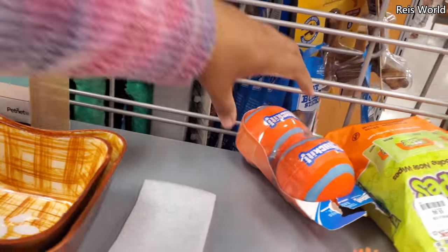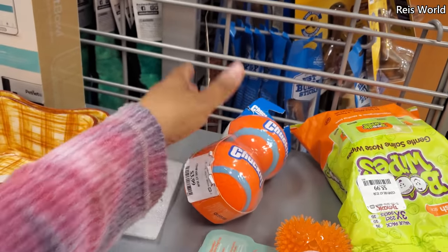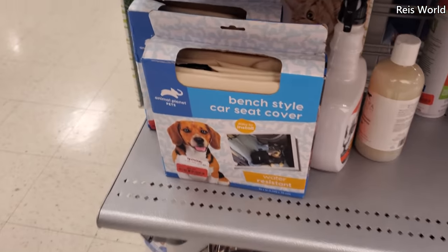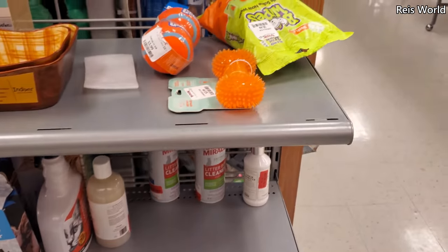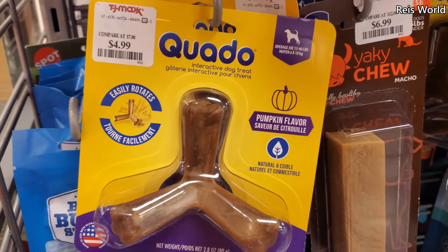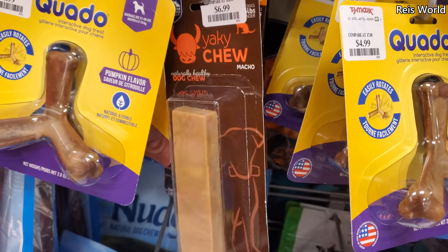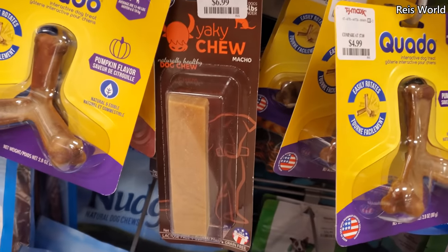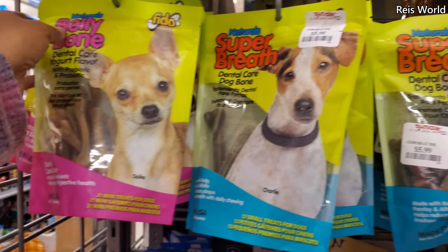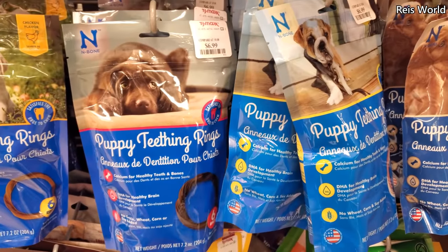Then we have the Chuck-It — $4, good to take to the dog park, but I kind of recommend not bringing toys to the dog park because sometimes they go sliding, or people steal. Interactive dog treat, $5, pumpkin flavor — these are really good. The Yak chews are $7, made in the USA. I always try to look for stuff made in the USA. Belly bone dental care, yogurt flavor, and teething rings are $7.